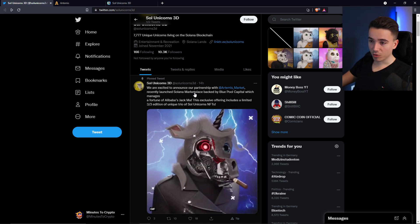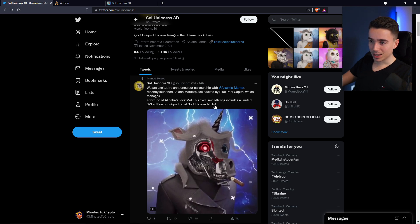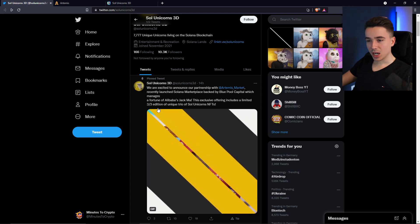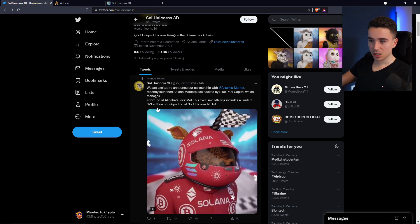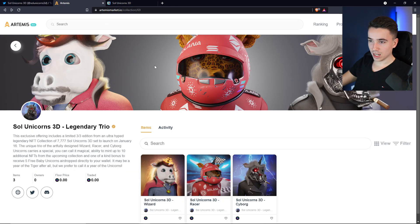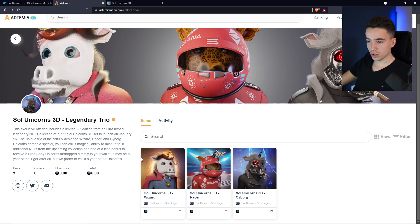The interesting fact for you guys might be that this includes an exclusive offering — a limited 3 out of 3 edition of unique Solana Unicorn NFTs. So let's check out the Artemis website, which hopefully isn't the same sort of business as the Artemis in Berlin, Germany, because that might be awkward. Right away you can see the legendary trio of the 3 unicorns.